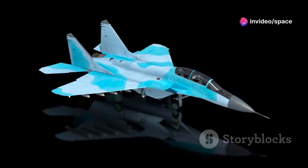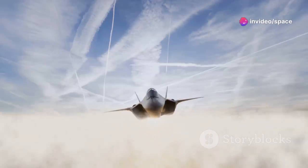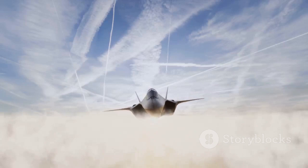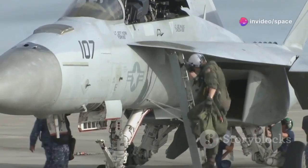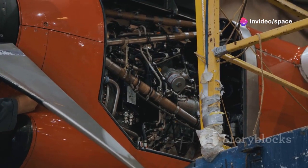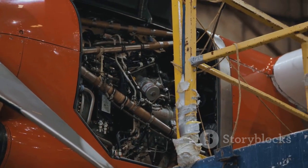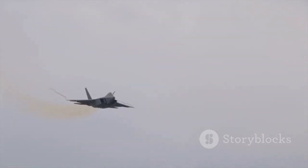The F-15EX represents the culmination of decades of continuous improvement, taking the proven F-15 airframe and incorporating the latest advancements in aerospace technology to produce the most advanced and capable variant of the Eagle ever produced. One of its most significant upgrades is its engines: the EX is powered by General Electric's F110-GE-129 engines, which provide significantly more thrust than previous models, giving the F-15EX increased speed and maneuverability.